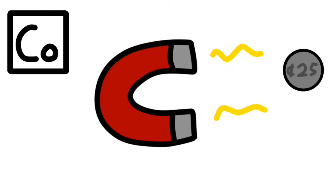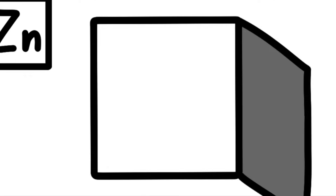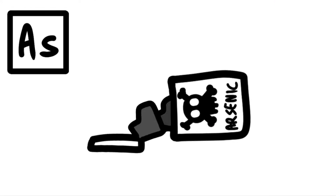Iron is the 26th, then cobalt, nickel — coins you get. Copper, zinc, gallium, germanium, and arsenic. Selenium and bromine film, while Krypton helps light up your room.